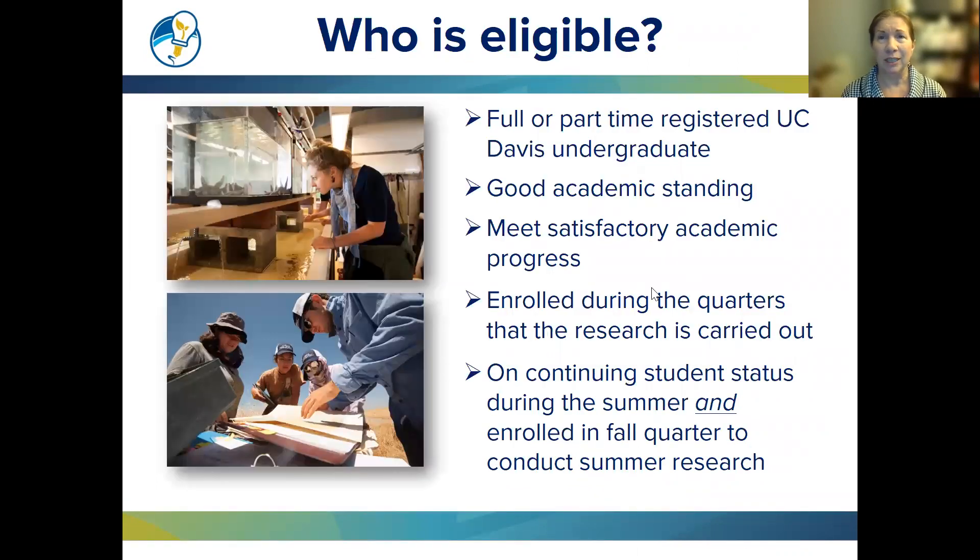Who is eligible? Full or part-time registered UC Davis undergraduates in good academic standing, meeting satisfactory academic progress, and enrolled during the quarters that the research is carried out. If you're going to be doing research during the summer, you don't need to be enrolled in summer sessions, but you do need to be a continuing student — so enrolled for the fall quarter.